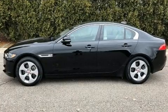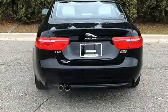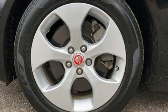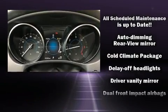Jaguar has infused the interior with top-shelf amenities such as one-touch window functionality, front dual-zone air conditioning, power door mirrors, heated door mirrors, and power front seats. Audio features include an AM/FM radio and six well-positioned speakers.